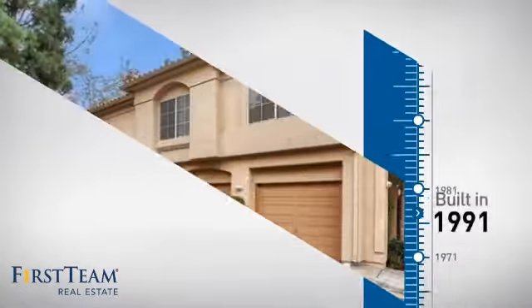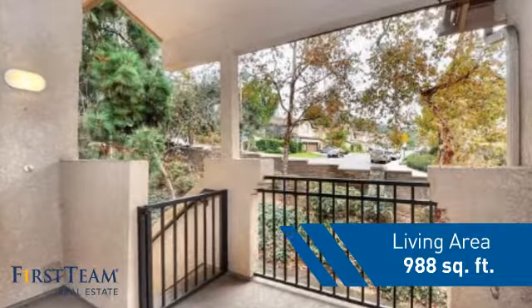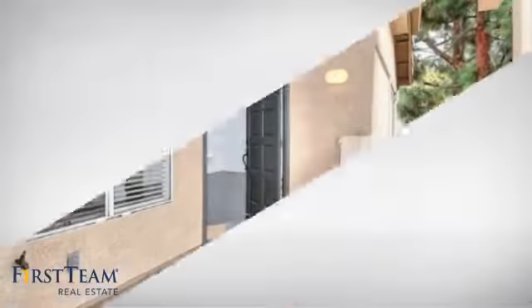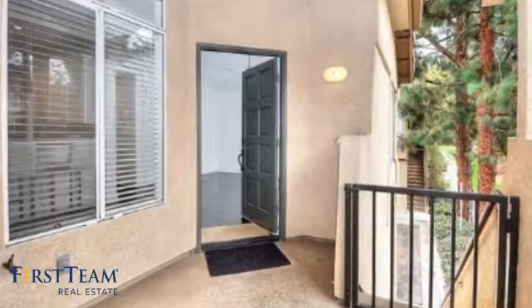This property was built in 1991 and features over 900 square feet of living space, giving you a spacious layout to play host or kick back and relax after a long day.